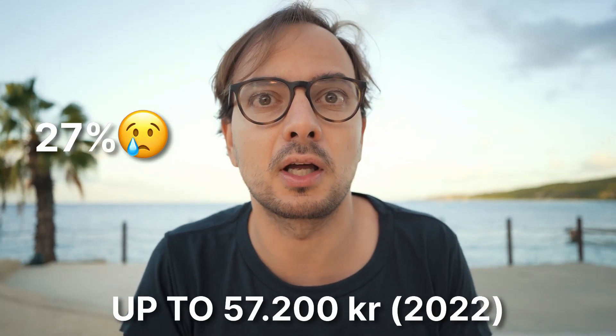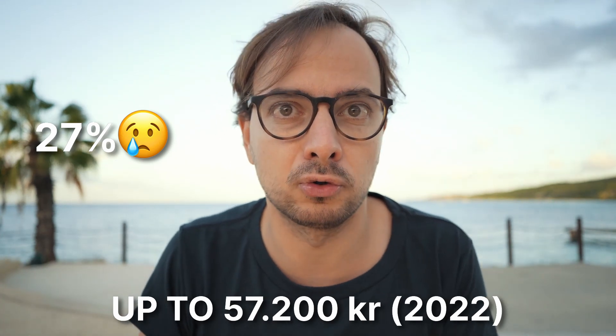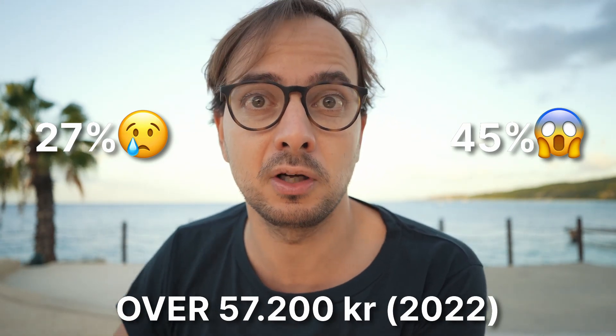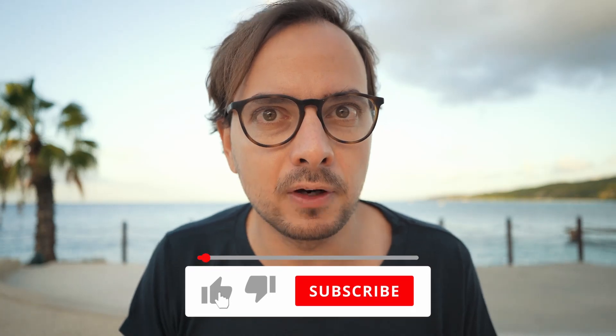On taxes for these investments, in short you'll pay 27 percent on the first roughly 50,000 Danish krona you realize in gains or receive as dividends, and everything above that is taxed at 42 — or 45 percent once the government approves their proposal. There are no loopholes. If you're enjoying this video, I've made a free online course on investing in Denmark that goes more in depth — link is in the description. Also, subscribe to the channel — I post videos every week on investment in Denmark, housing in Denmark, and living your best life here.